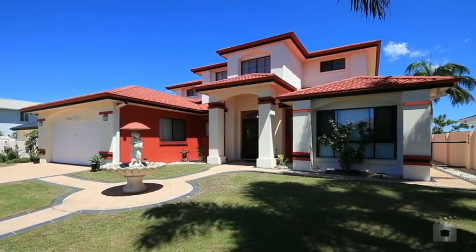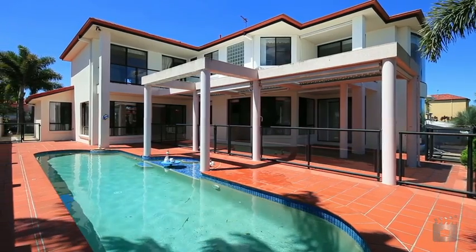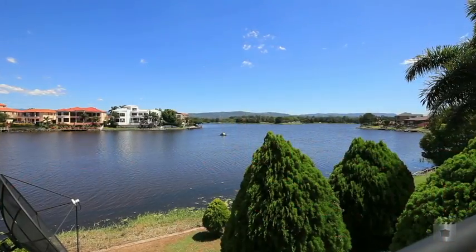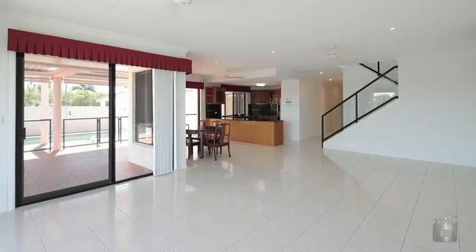Positioned in the sought after Clear Island Waters, 42A Montevideo Drive enjoys the best water views. Spread over a large 904 square metre block and boasting stunning quality and design with high ceilings throughout.